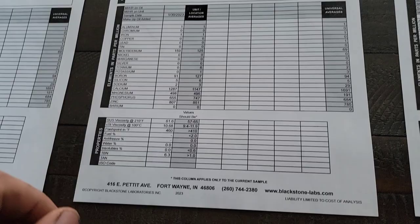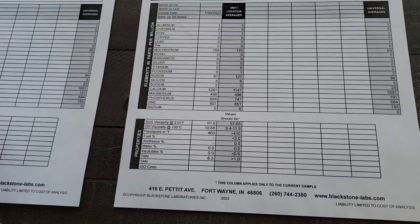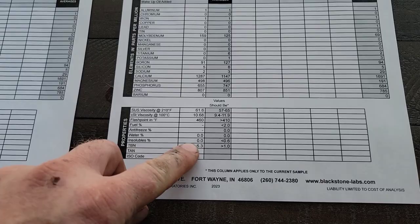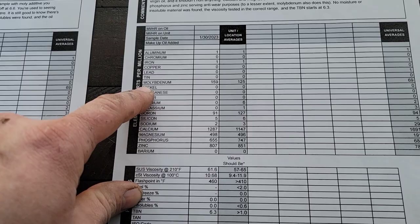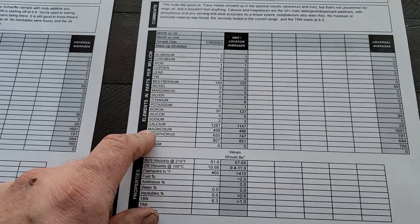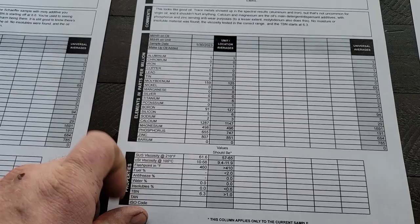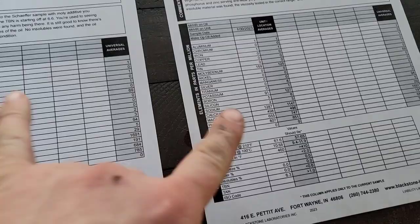Quaker State full synthetic — you guys have been waiting on this. It looks a lot like Liqui-Moly Moly Gen and kind of like a Royal Purple. Total base number of 6.3, moly 159, boron 91. You get a silicon sodium anti-foaming agent, that's why those numbers are there. Calcium is decent, magnesium is kind of low — I'd like to see that higher and calcium a little lower, but they are detergent dispersants. Phosphorus and zinc are nice — I really like the way this oil looks.